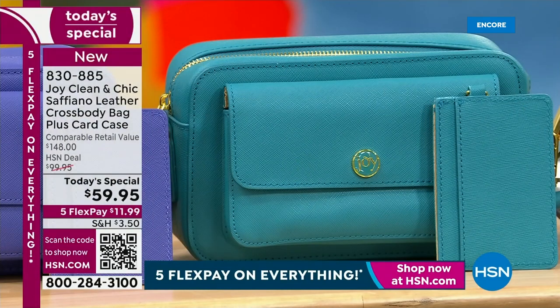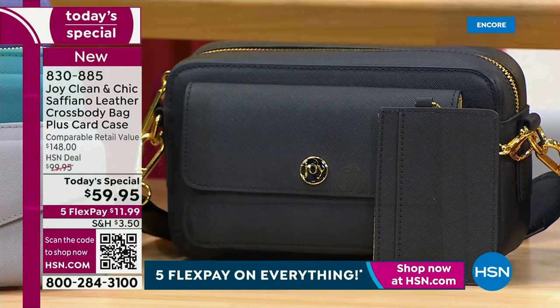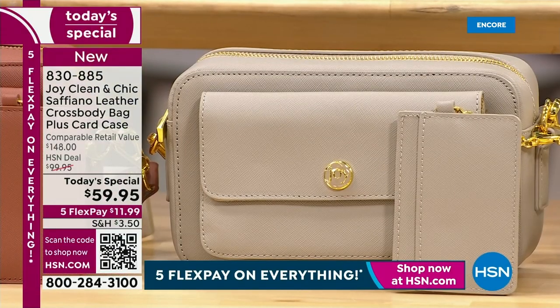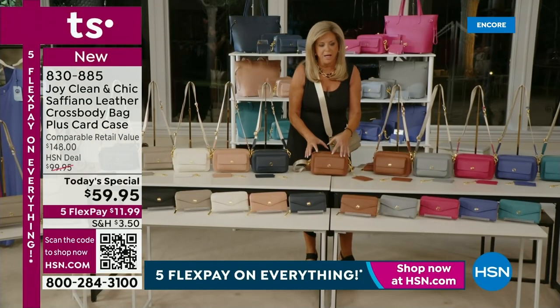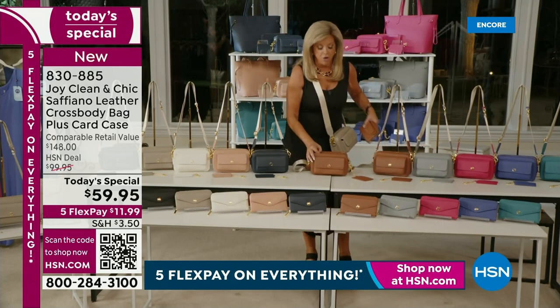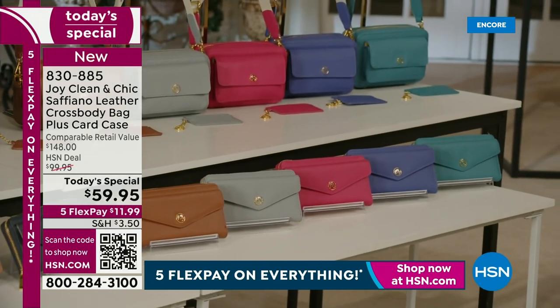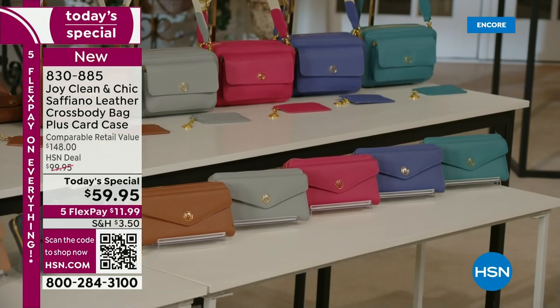It's eight and a half inches wide, four inches deep, five and a half inches high. I have these gorgeous clutch wallets that fit into the bag. So you have your today's special — your crossbody — and all the way down here in the same colors are these clutch wallets that have the same envelope snap closure and they can fit in the bag. And if you buy both of them, you get free shipping on everything.